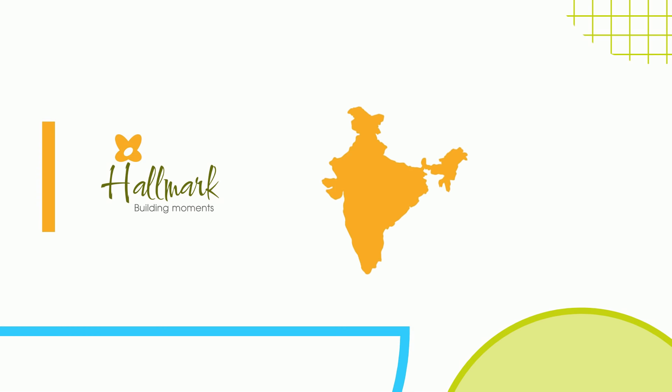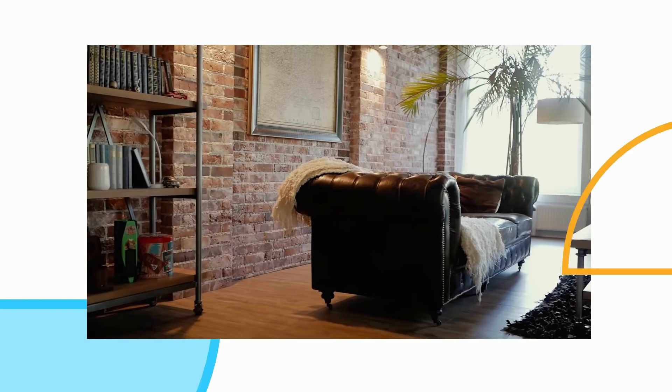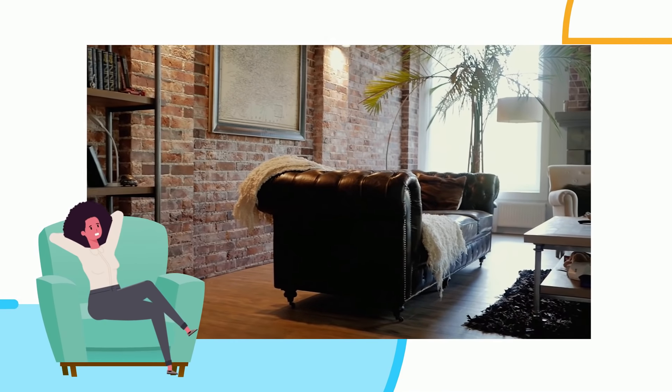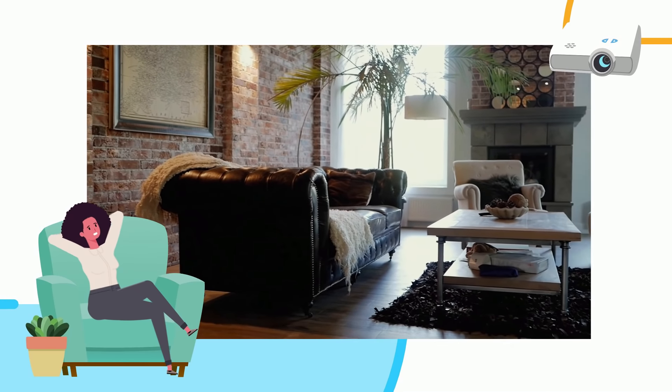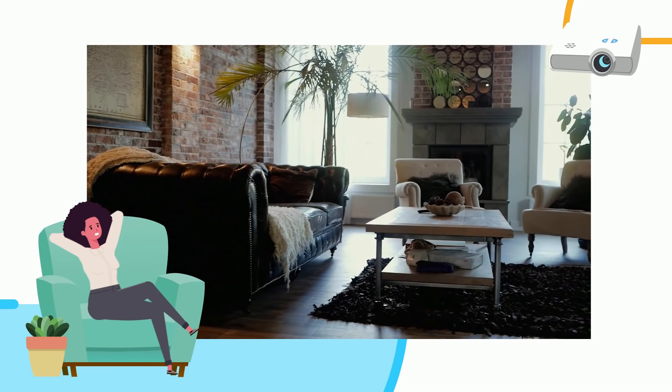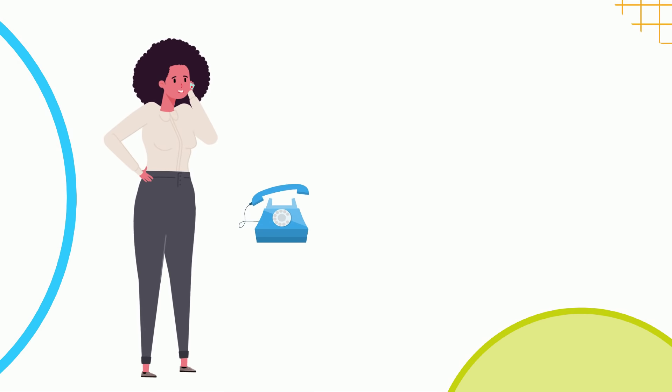Hallmark Builders are one of the earliest builders in all of South India and definitely the top builders in Hyderabad to provide these high-tech facilities. Our Sunnyside residential project offers a perfect blend of nature's bounty and wonders of technology. With Hallmark Builders, you can enjoy a happy life while leaving all your worries of security and safety to them. So what are you waiting for? Call us on the number displayed on the screen or visit our website.